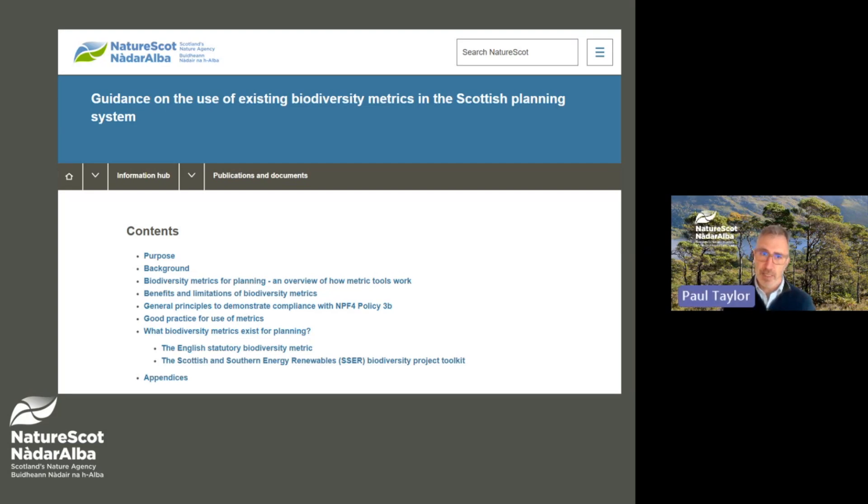This guidance explains how metric tools work. It outlines good practice on the use of existing biodiversity metrics in a Scottish planning context. And in an appendix to the guidance, it sets out the key differences between the main metrics that are currently publicly available. The guidance can be found on our NatureScot metric webpage — please have a look if you're interested.